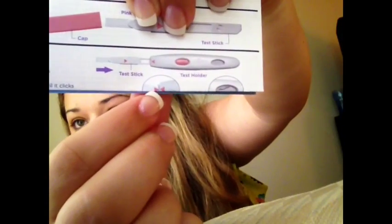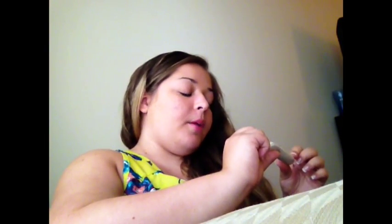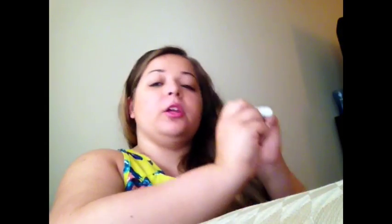You want to make sure they align — and there it is, it aligned. After that, a little test symbol will show up in one of the corners and it'll start flashing. About three minutes later, you will get your empty circle or your smiley face.